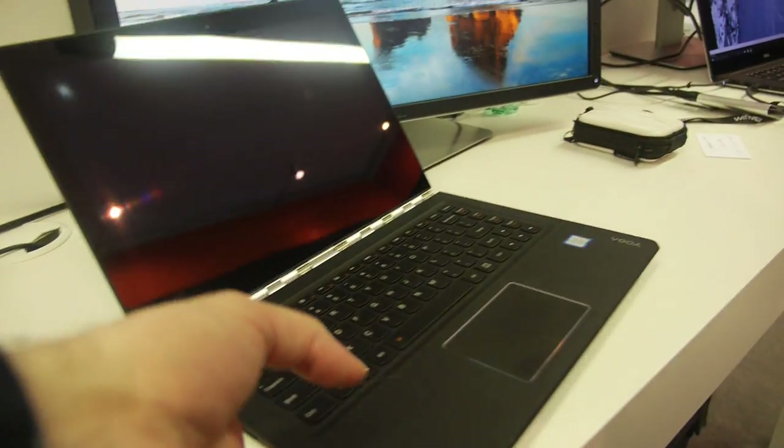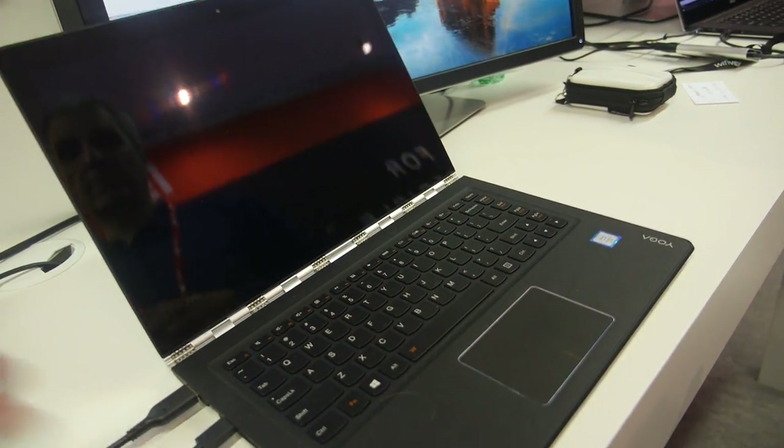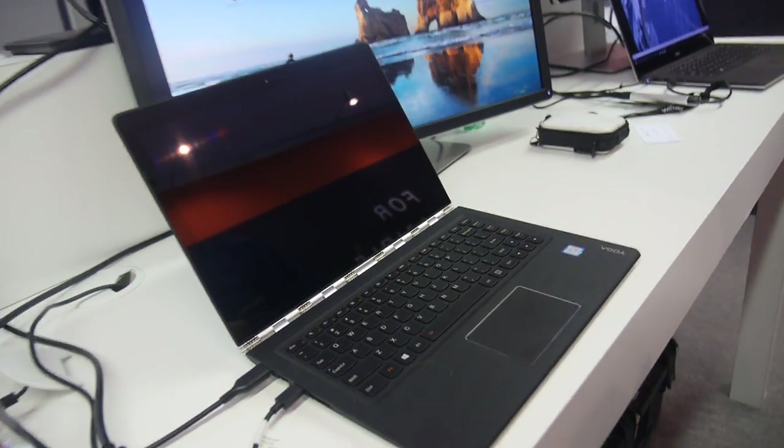HP introduced a Windows 10 phone here that does the same thing as the Microsoft phone using Continuum. And the LG G5, although they're only showing it driving video to the VR headset — we haven't tested it, but I would assume you could drive a monitor with it — the same sort of scenario, at least running video from your phone to a display using a dock.